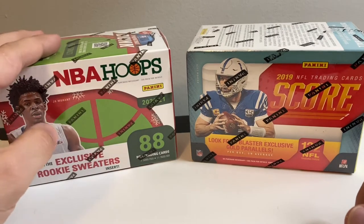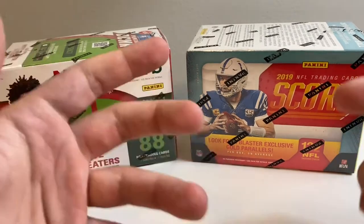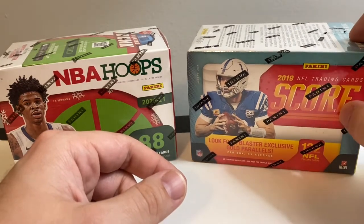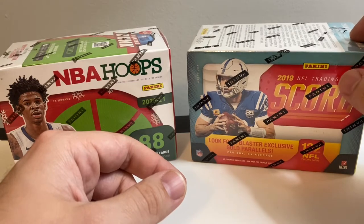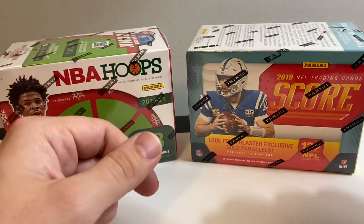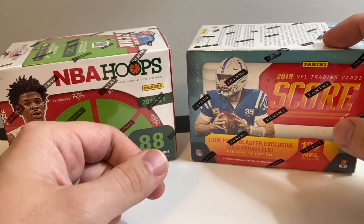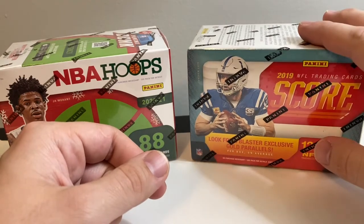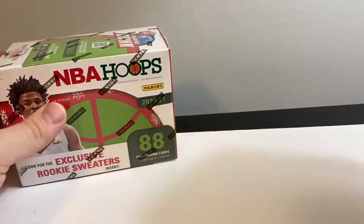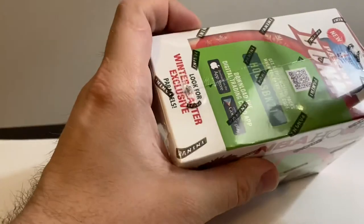We have some NBA Hoops Holiday from the 2020-2021 season. You want to look for those rookie sweaters - rookie autos would be the best you could pull. And we also have 2019 NFL trading cards - Panini Score 2019-2020. My local hobby shop guy tells me the best you can pull from this is a Kyler Murray. The Bosa brother and quite a few others would be great pulls. We'll start with the hoops since we open a lot of hoops, and save the NFL for last.